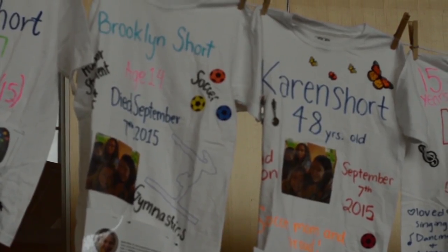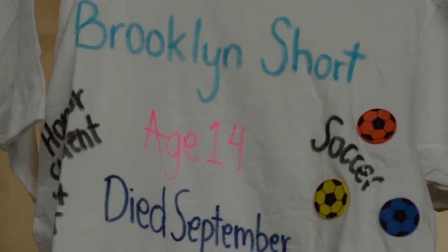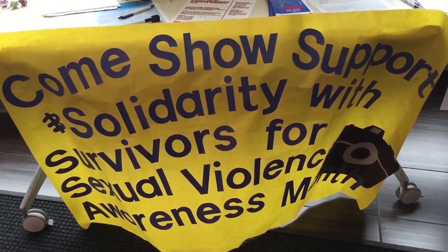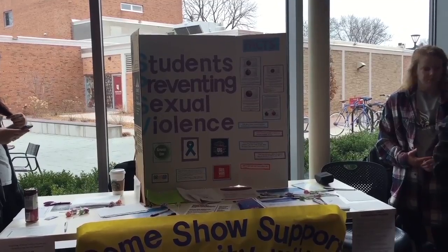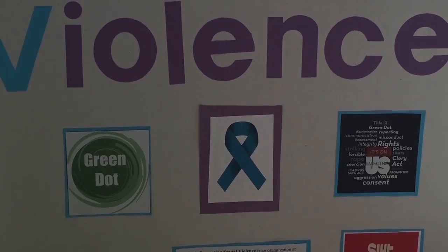Each shirt includes a short story about how the victims were killed. Many shirts featured ages, hobbies, and photos. Hamlin's Students Preventing Sexual Violence Club is running a photo booth where students can show their support and solidarity for survivors. According to Patty Klein, Hamlin's Title IX Coordinator, Hamlin's Green Dot Program was brought to campus to help raise awareness and prevent sexual violence.